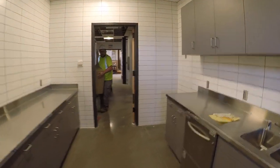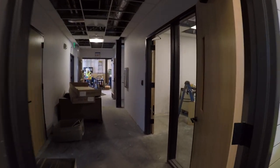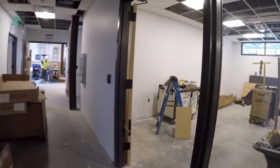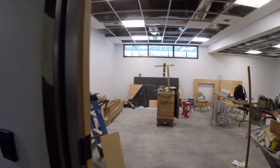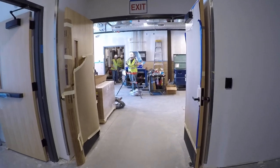The kitchenette and catering area. Print shop. Receiving area.